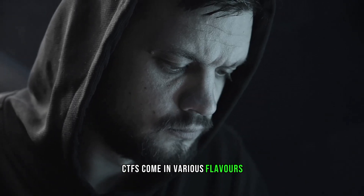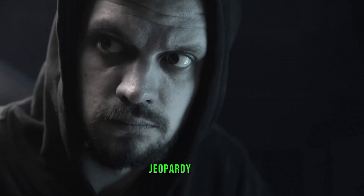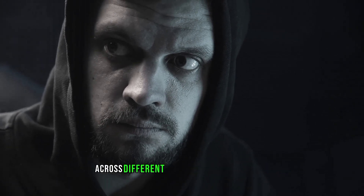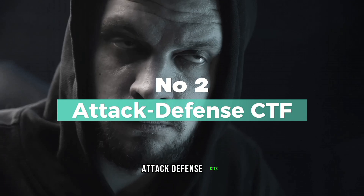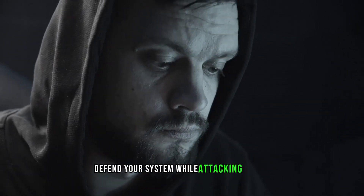CTFs come in various flavors, but two common types are Jeopardy style and Attack Defense. Jeopardy style CTFs involve solving a variety of challenges across different categories to earn points. Attack Defense CTFs, on the other hand, require you to defend your system while attacking others.